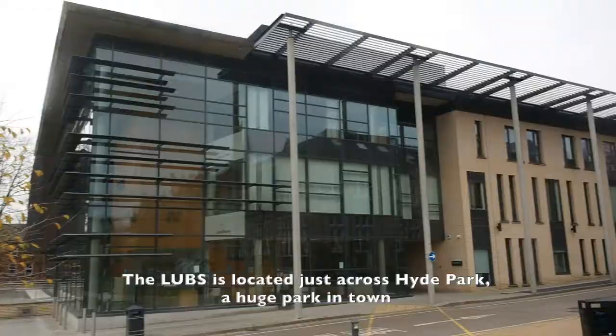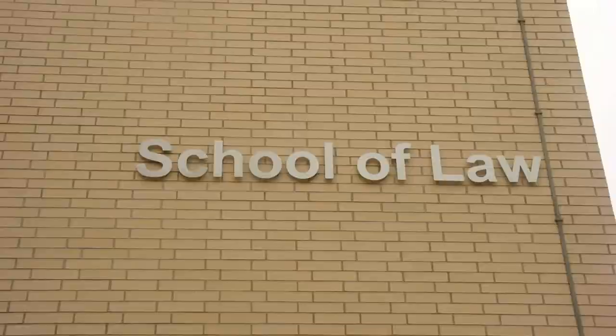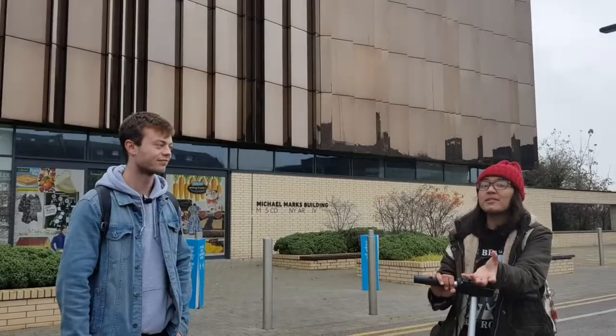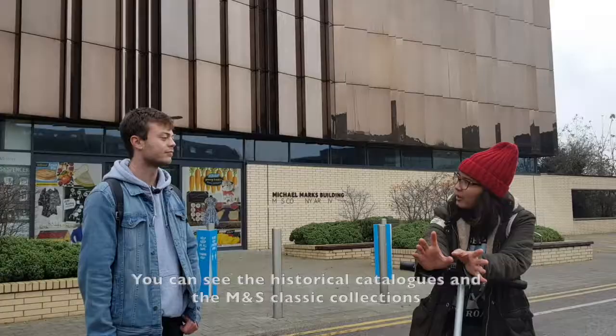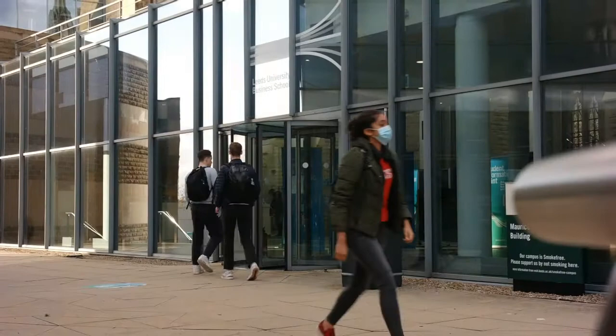Here we are at the business school. So we're in the quad, which contains both the business school and the law school, and behind us is the Michael Marks building, which is also a museum. If you really love Marks and Spencer — because actually Leeds is the birthplace of Marks and Spencer, just for your information — so in this museum you can see historical catalogs and classic clothes that they used to sell.